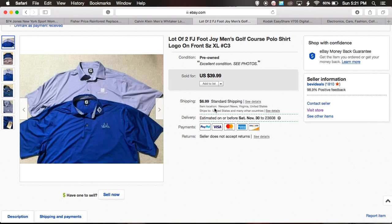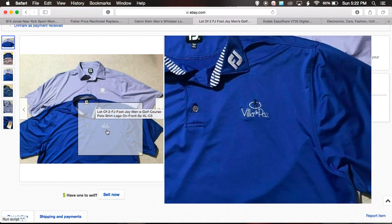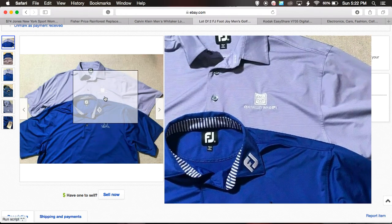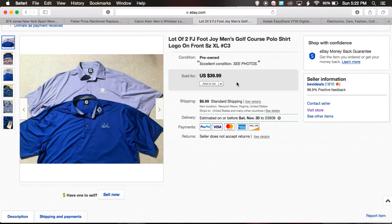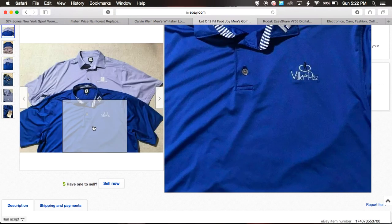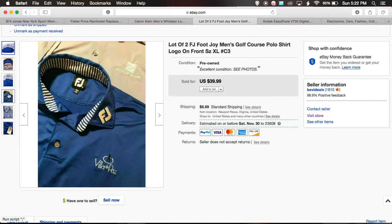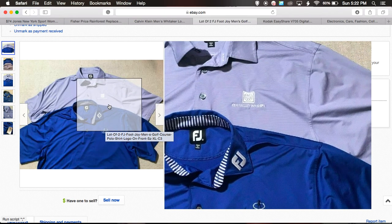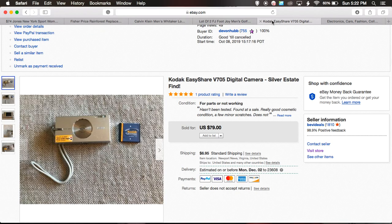The second-to-last item is these two FootJoy men's golf polo shirts. I got it because it had the FJ logo on the collar. I don't really like picking up ones with golf course logos on them, but because of the FJ branding and they were both the same size — extra large — I picked them up for two bucks a piece. I flipped one for $39.99 plus $6.99 shipping. It was listed October 22nd, 2019. They were gently worn, but the golf logo does bring the value down a little.